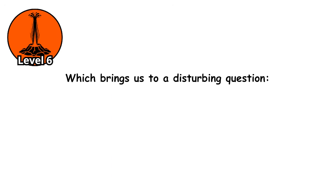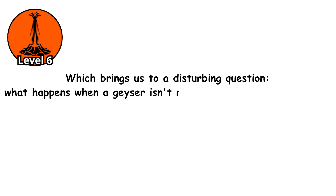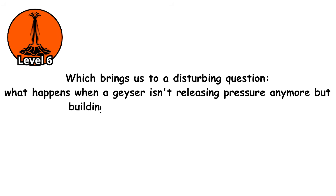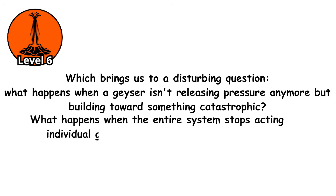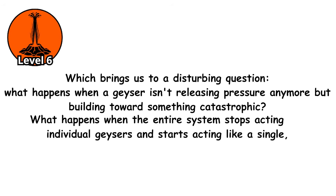Which brings us to a disturbing question. What happens when a geyser isn't releasing pressure anymore but building towards something catastrophic? What happens when the entire system stops acting like individual geysers and starts acting like a single, massive pressure cooker with a failing seal?